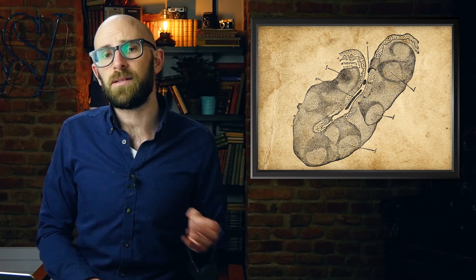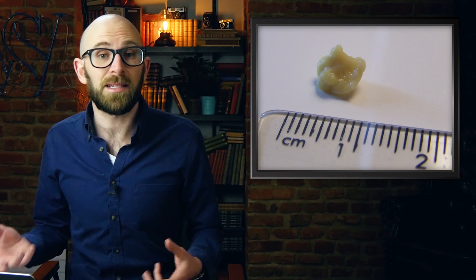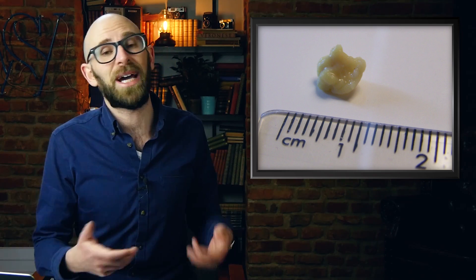And now for a bonus fact: tonsils contain pockets on them. When we eat or drink, bacteria, dead cells, mucus, and other materials can become trapped in these pockets. Over time, this concentrated debris can become calcified and become what is known as a tonsillolith, or a tonsil stone. If you've ever wondered what those white chunks are at the back of your throat — now you know. They're a bit gross and they smell awful, but in most cases they aren't really a big deal.